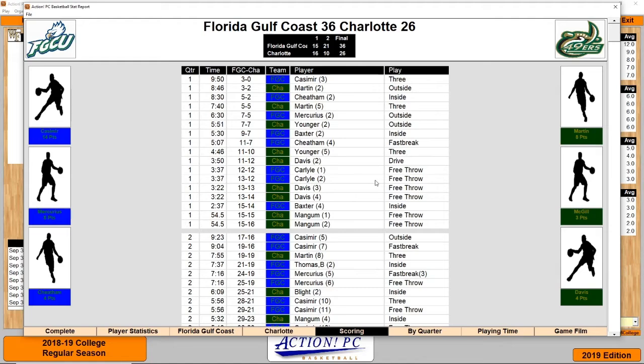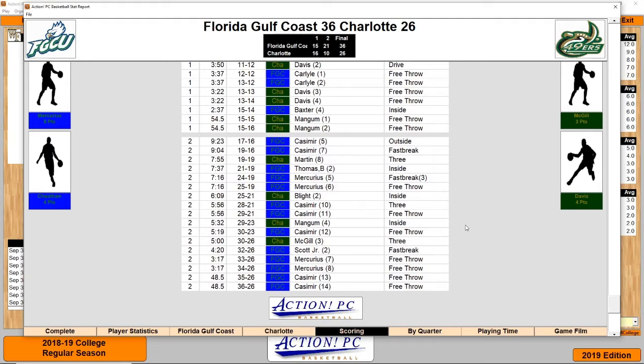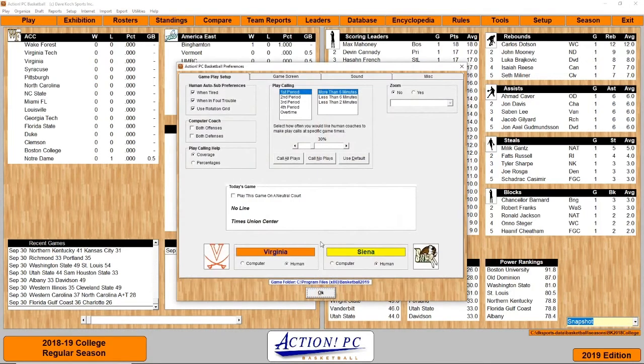Scoring was pretty close in the first half and Charlotte had a 1-point lead. The big reason Charlotte lost is they did not score in the last 5 minutes of the second half. At that point, it was a 4-point game, and Florida Gulf Coast only scored 6 more points. So Charlotte could have gotten back into it, but with no scoring, that's what led to their loss.